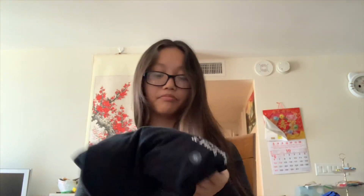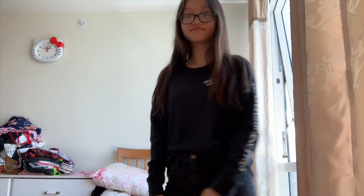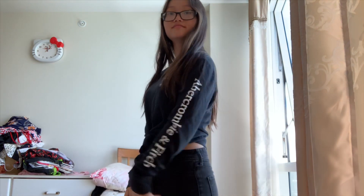Next we're doing the Abercrombie and Fitch stuff. I got three items. The first one is this black long sleeve tee — nothing too fancy, just a black sleeve with 'Abercrombie and Fitch' on one of the sleeves and a small logo near the shoulder. When I first saw it I thought it was nothing special, but it was actually really comfortable and soft. It also smells really good — that classic Abercrombie store scent.